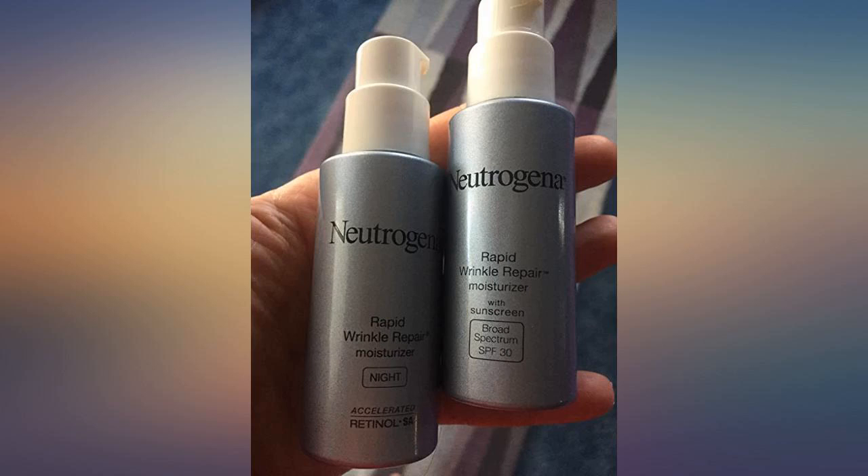It gave me some of my confidence back. So now I decided to finish the whole product and possibly order another one to make sure the lines go away. Loving it.